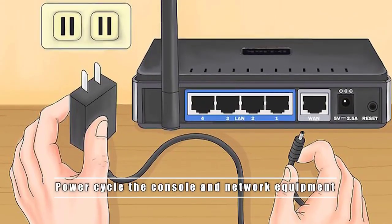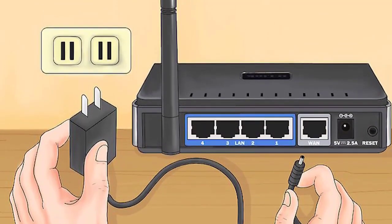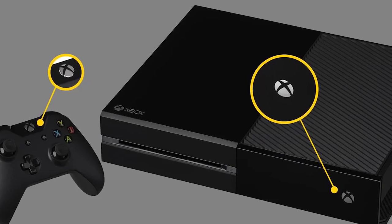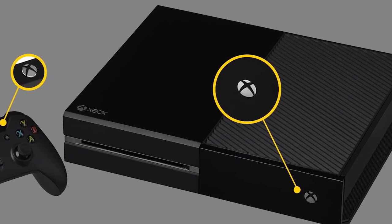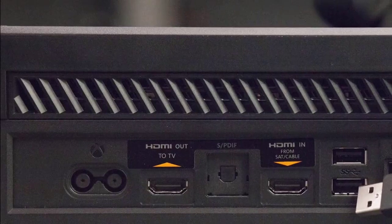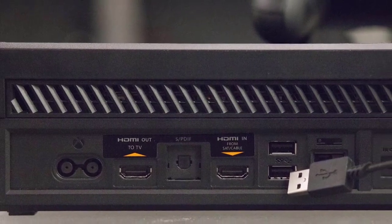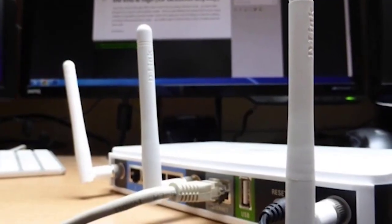A complete power cycle may sometimes help in fixing console network troubles. To do that, unplug the power cable from the back of your modem or router for about five minutes. Then restart the console by pressing and holding the Xbox button for about 10 seconds. Once powered down, press the Xbox button again to turn it back on. Alternatively, unplug the power cable from the back, wait 10 seconds, reconnect the cable, and turn on the device.